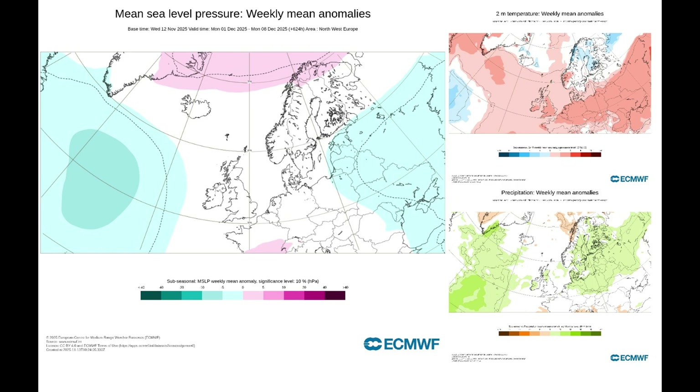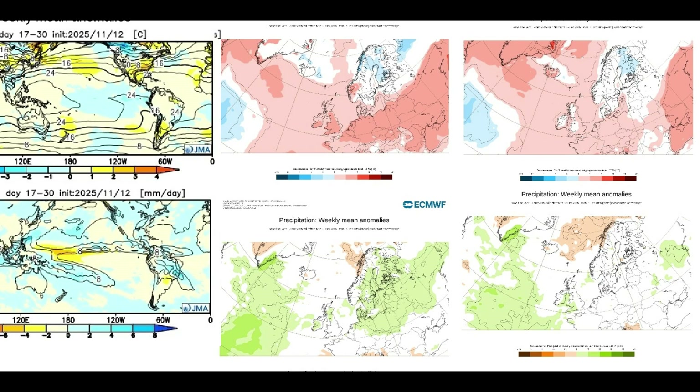For week four, the ECMWF brings above average temperatures for the east and around average temperatures for the west of the country, with above average rainfall for Wales and the South West. Comparing JMA and ECMWF: temperatures are slightly above average in both — not much difference between the two. Both show above average rainfall for Scotland, Northern Ireland, and Wales. A fair amount of confidence — we'll give that one a tick as well.